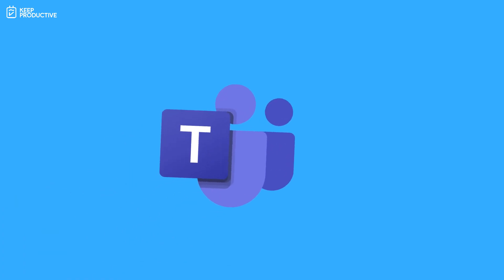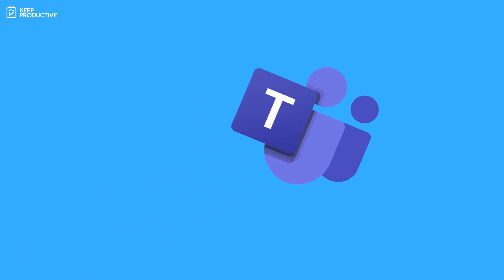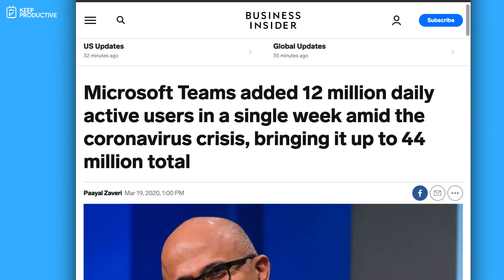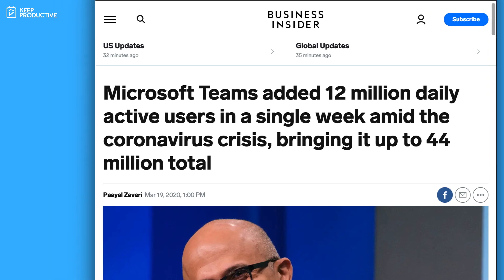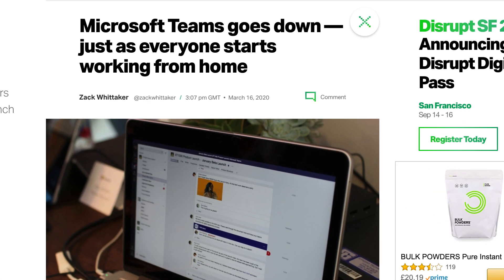Apparently Microsoft Teams has added 12 million daily active users in a single week, which is crazy, and that has now brought their total up to 44 million. Although Microsoft Teams has suffered more based on downtime issues.